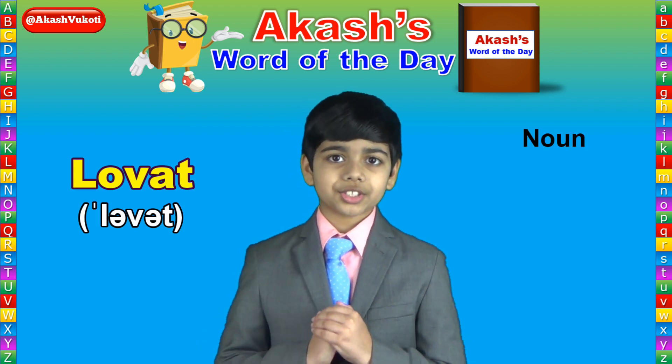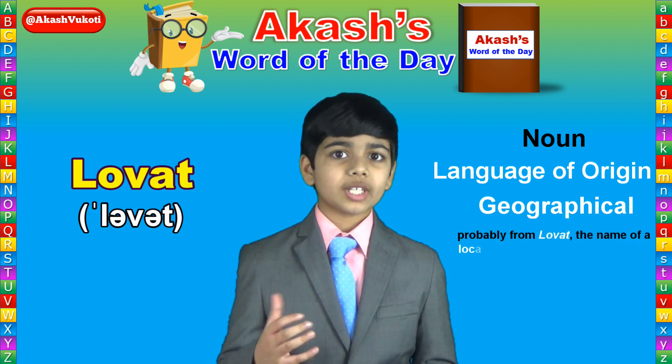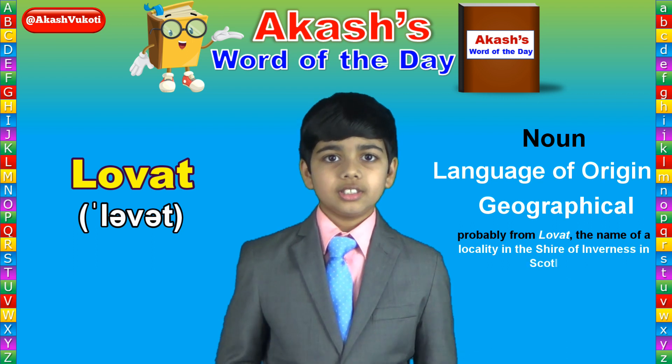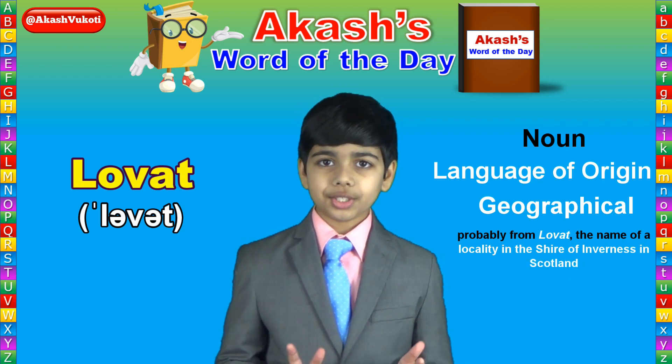Lovat is a noun that derives probably from Lovat, which is the name of a locality in the Shire of Inverness in Scotland — or Inverness. It's never really been clear.